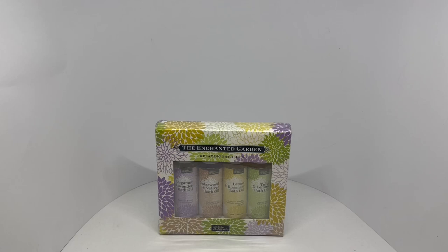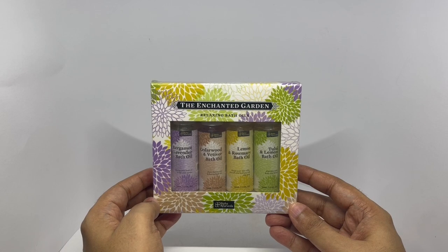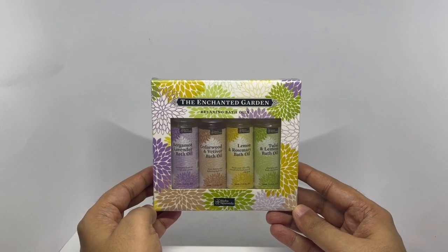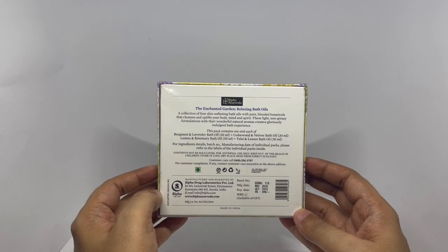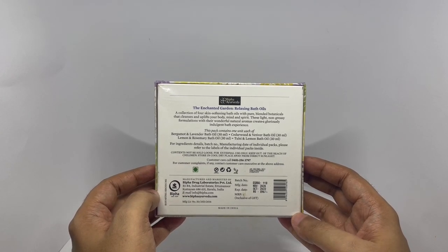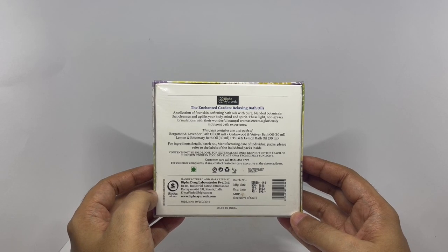Let's take a look at these relaxing bath oils. This is the Enchanted Garden by Bippa Ayurveda. It comes in this beautiful packaging and is manufactured in Kottayam, Kerala, India. It costs around 890 rupees, or about $13.